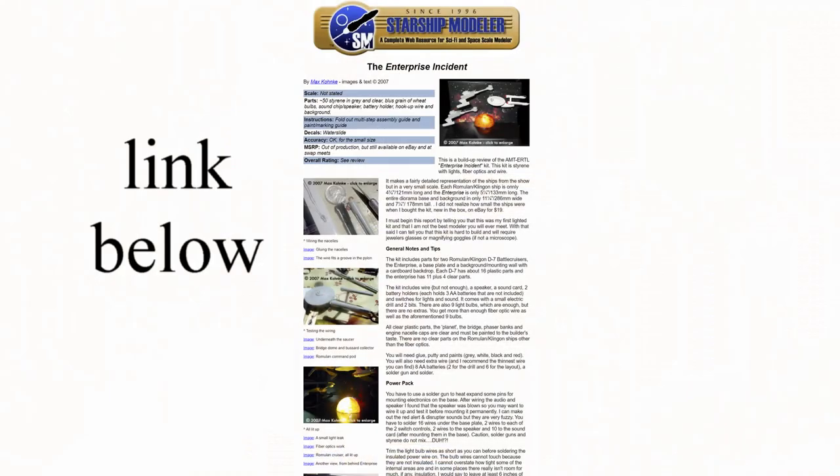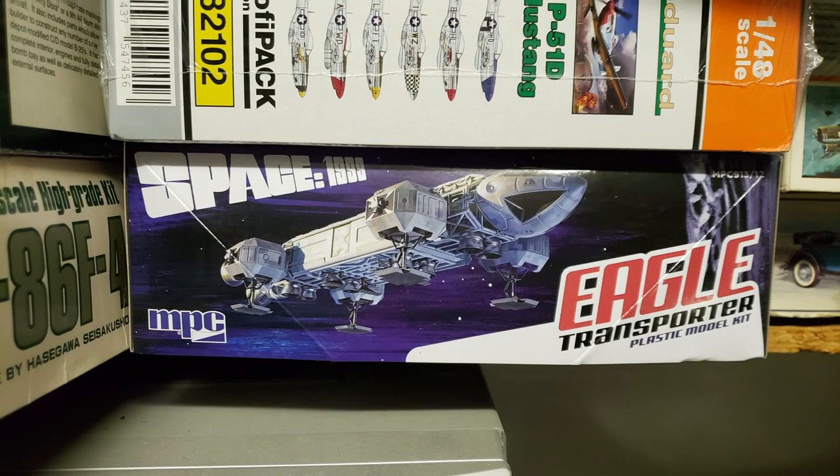There was the Star Trek Enterprise Incident kit, which I probably won't build anytime soon because I already have a completed one on the shelf — I actually did an online build article about that back in the bulletin board days. The other one is the Space 1999 Eagle Transporter, which I do hope to build before too long because I really like that vehicle. I think it is one of the coolest and most believable science fiction builds ever made, and a lot of what we'll talk about on the live stream tomorrow will be oriented towards BBC and Gerry Anderson productions because of their fantastic model work.